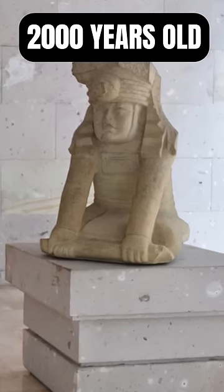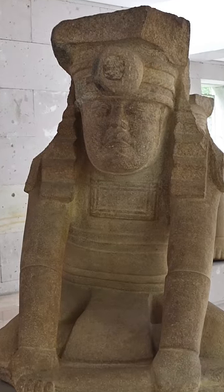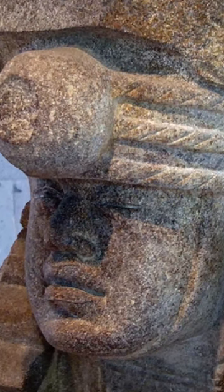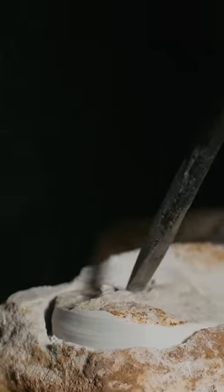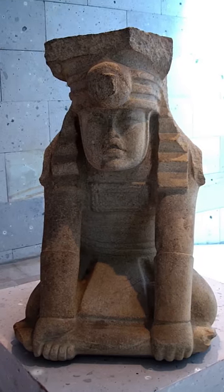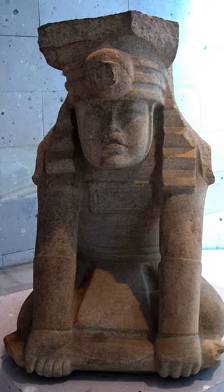Carving a statue from a single piece of rock is a labor-intensive process that requires careful planning and execution. Any mistake could ruin the entire piece. Not to mention, this process was before the use of metal tools, such as chisels and hammers, so according to archaeologists, this would have had to have been done with stone tools.